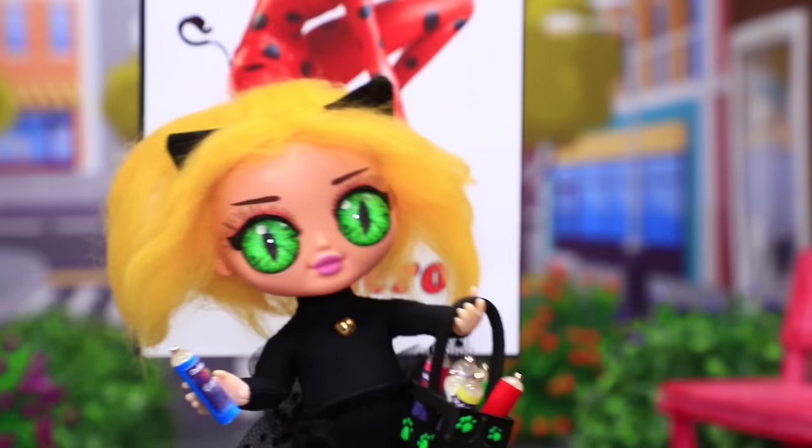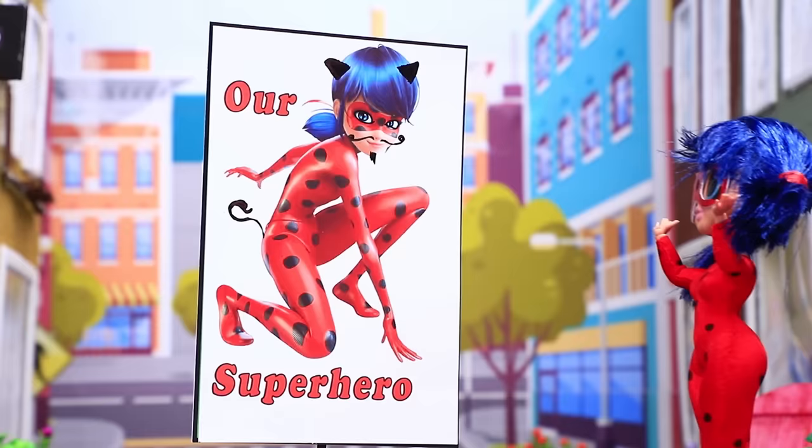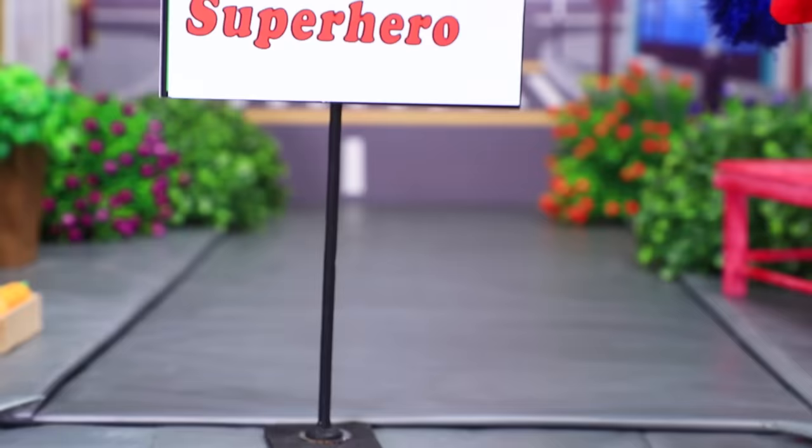Uh-oh, I hear someone coming. Gotta go! Ladybug herself scares off the street artist. Stop, criminal! I can never catch those guys.